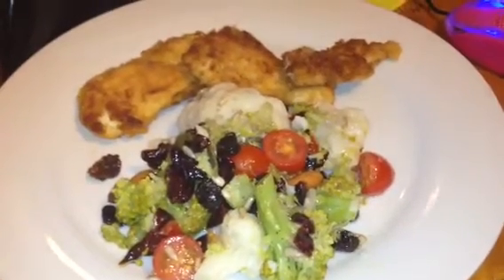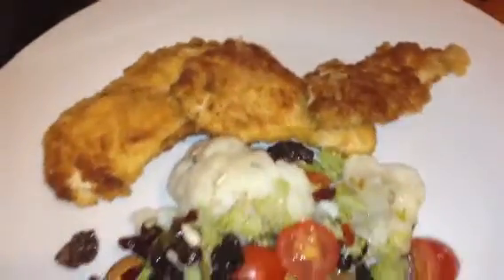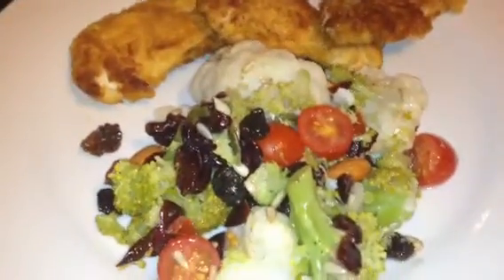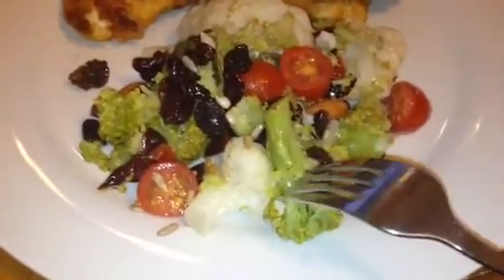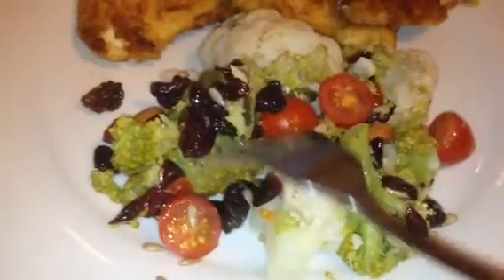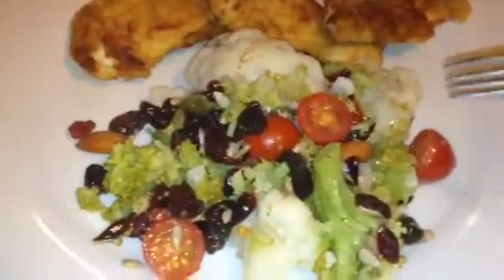You guys, Amelia, tonight for dinner is parmesan chicken breasts — crumb chicken breast. I'm just eating a small chicken breast that's cut in half, and then I made broccoli and cranberry jubilee and cauliflower and cherry tomatoes and sunflower pips, cranberries and two almonds. I'm putting more in my husband's food.